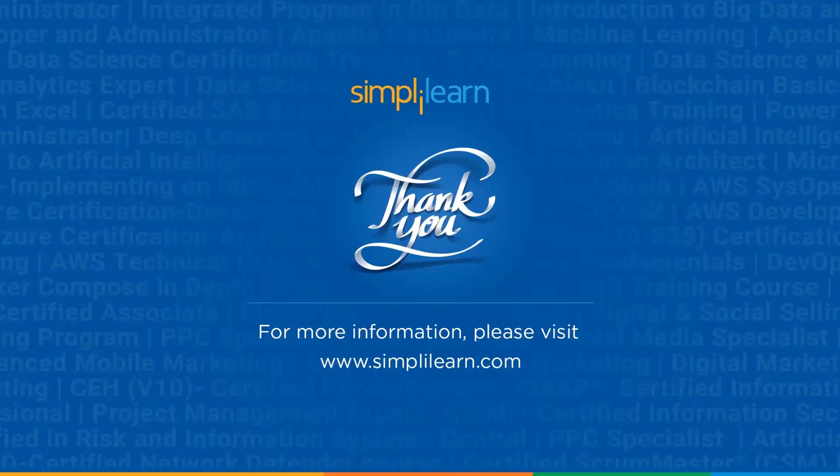We have come to the end of this video. If you have any questions related to Python and R programming, please feel free to ask in the comment section below. Our team of experts will reach out to you as soon as possible. Thank you and keep learning.